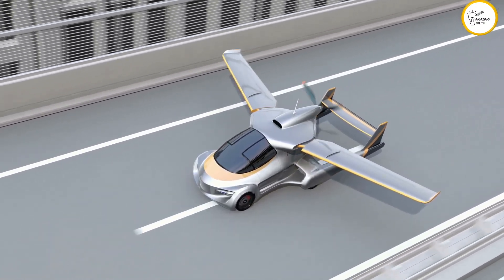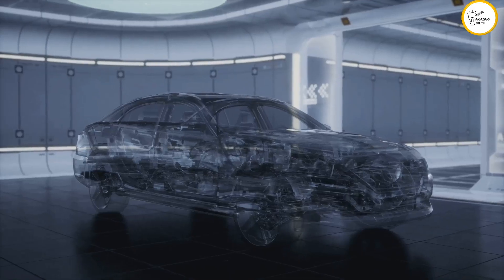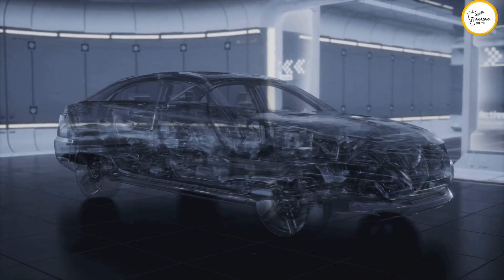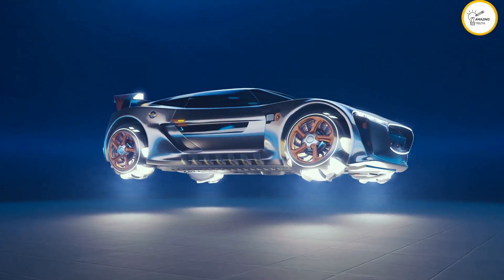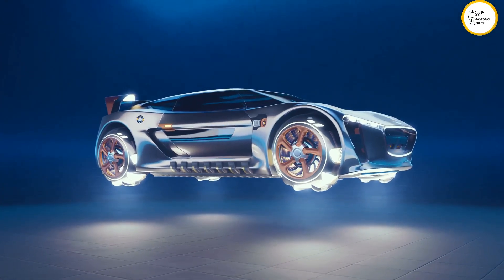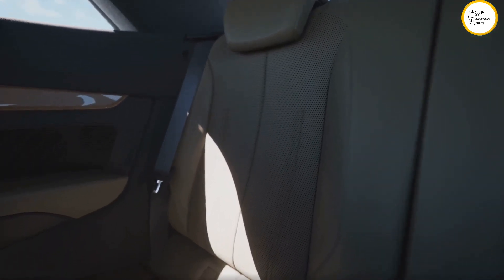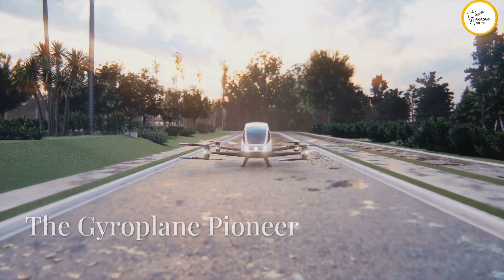Next up we've got the AeroMobil 4.0. With its sleek aerodynamic design and powerful engine, the AeroMobil 4.0 is a flying sports car. It can go from 0 to 60 in under 10 seconds and reach speeds of up to 220 miles per hour. Plus its luxurious interior ensures you're riding in style on the road or in the air.